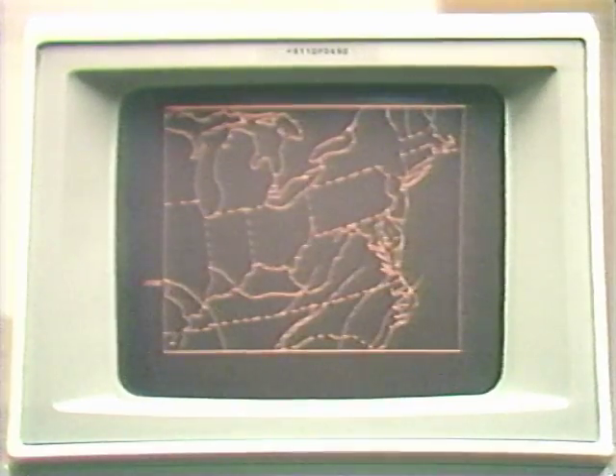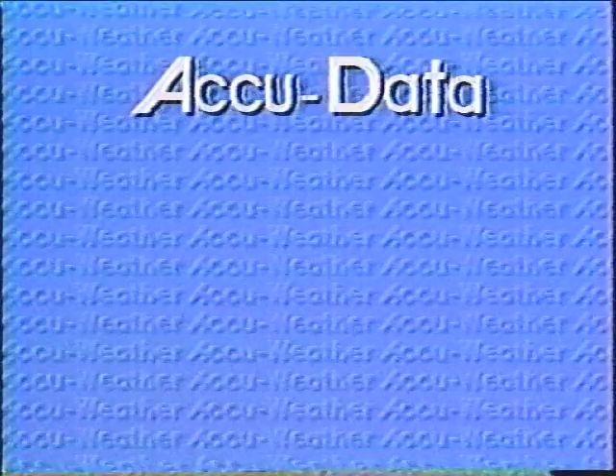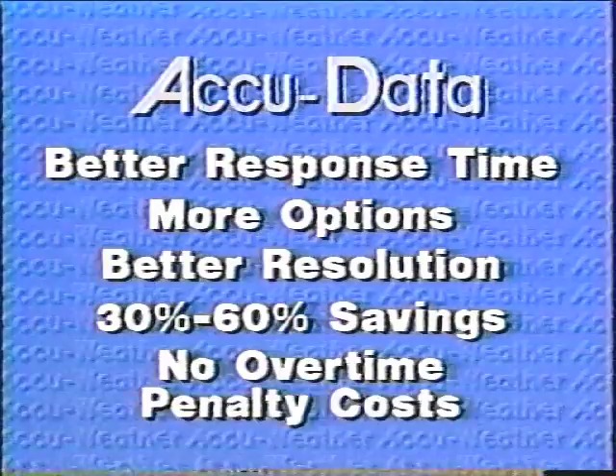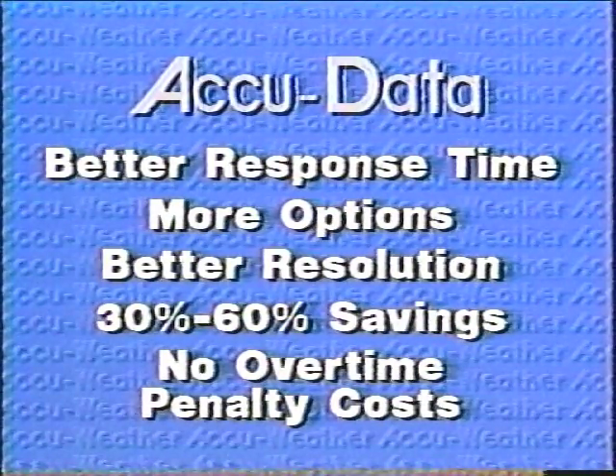AccuData is fast and very easy to use. Dozens of meteorologists who have used the older databases have learned to switch to AccuData in minutes. Get the latest computer technology at your fingertips with AccuData — better response time, more options, and better resolution at an average savings of 30 to 60 percent and no expensive overtime penalty costs. AccuData: your best database choice.